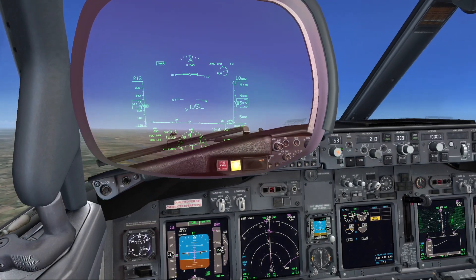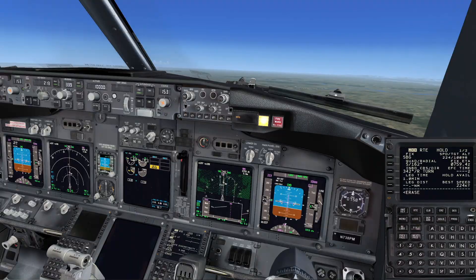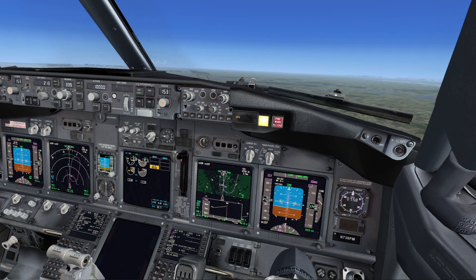Set the hold over the VOR. Inbound 175, left turn. Checked, execute. Let's read the engine fire, severe damage or separation checklist. Roger.